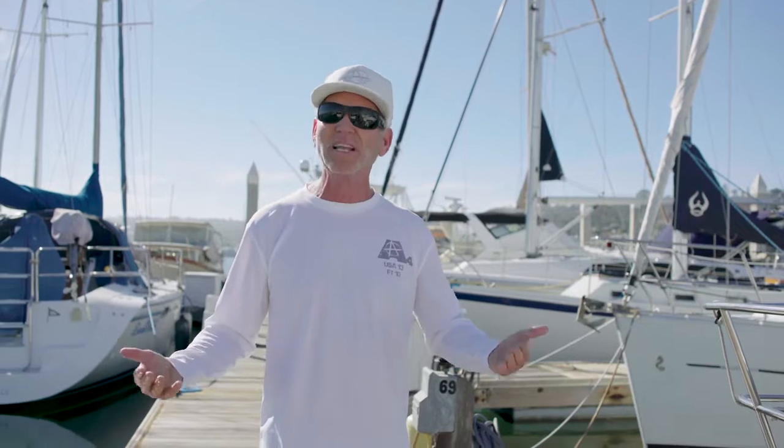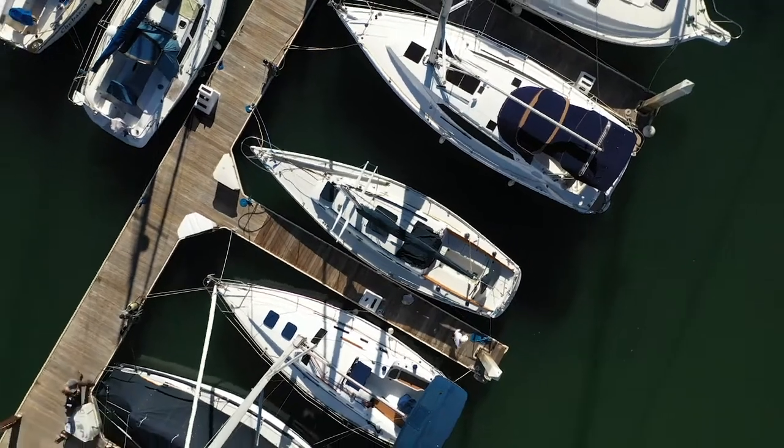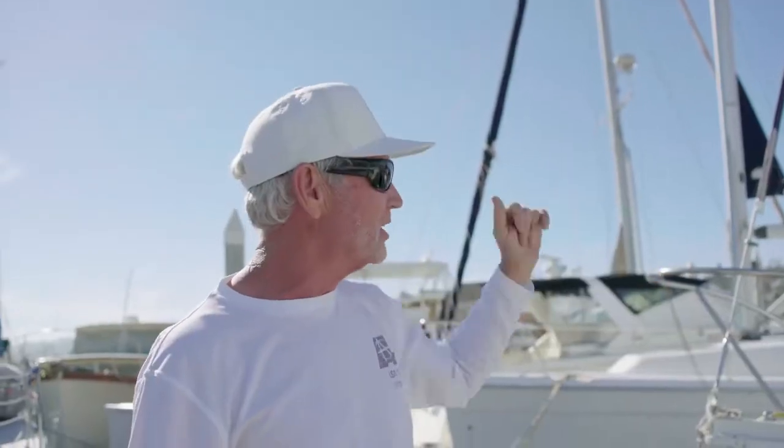We are going to take a look at older boats that either have been forgotten or that are still in play but people don't really know what they are. Let's proceed to our first one today. This is our first victim, the Ericsson 35 Mark II.